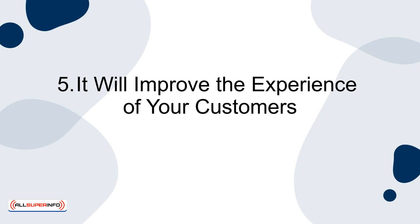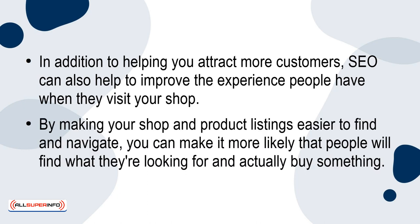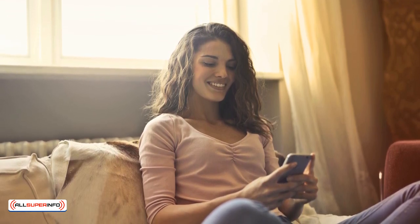Five: it will improve the experience of your customers. In addition to helping you attract more customers, SEO can also help to improve the experience people have when they visit your shop. By making your shop and product listings easier to find and navigate, you can make it more likely that people will find what they're looking for and actually buy something. The happier your customers are, the more likely they'll be to leave a good review, and they'll almost definitely revisit your shop in the future.